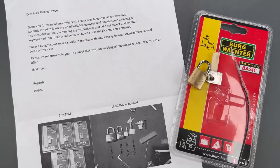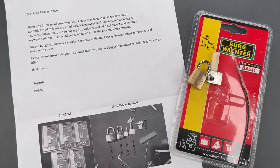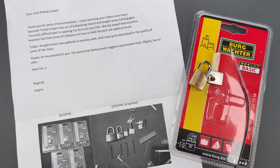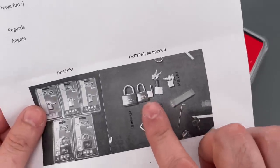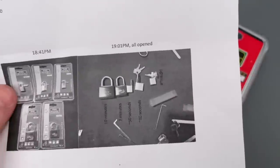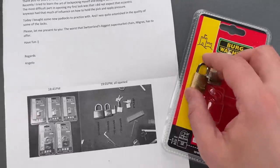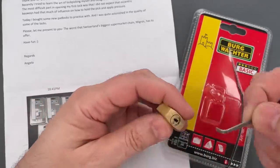This is the Lockpicking Lawyer, and I got a fun little package from Angelo in Switzerland. He recently took up the hobby of lockpicking and, after gaining some experience, decided to try his hand at the Berg Voctor locks sold at his local supermarket. His letter shows his opening time for each of the five locks except for one — the one he sent me has some symbols next to it indicating some expletive, hopefully a cool-sounding German one. So let's pick this tiny little lock and see why that was the appropriate reaction.